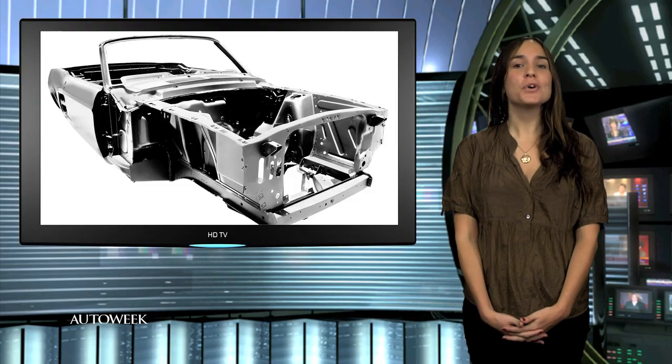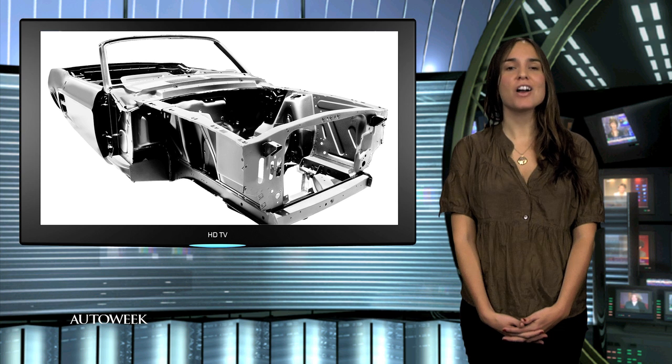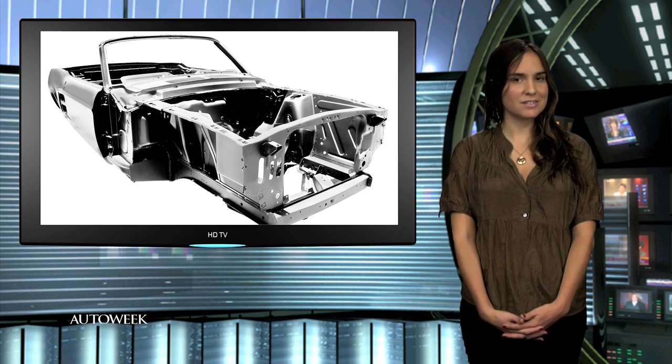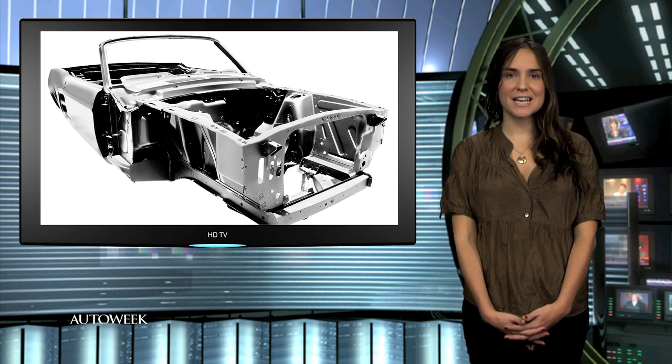Fans of the 1967 Ford Mustang convertible don't have to wait until they find one hiding in a used car lot to live the dream. They can build one. Ford has added the body shell of the '67 Mustang convertible to its catalog of licensed restoration parts. The all-steel body of the '67 convertible has a list price of $15,995.